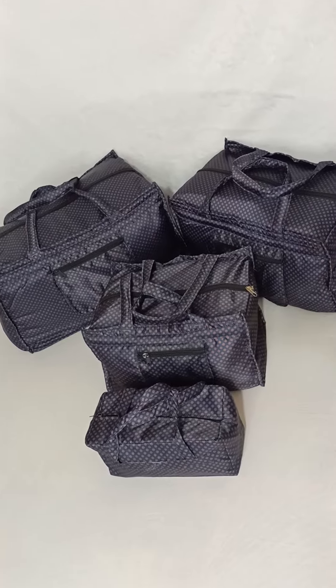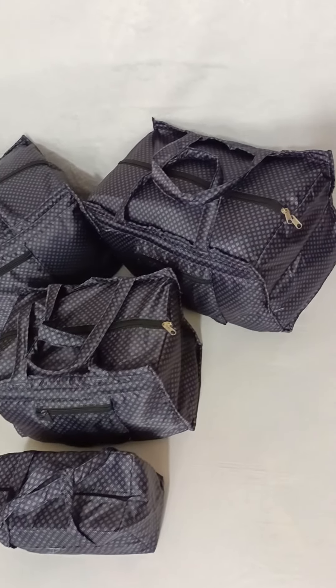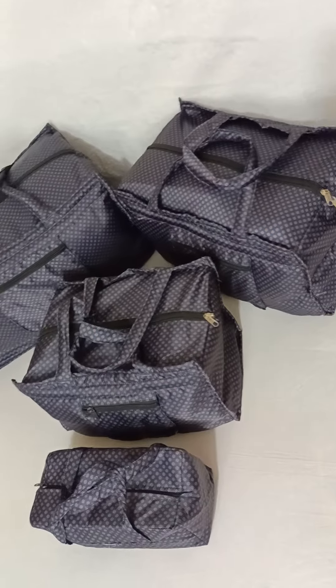Hello everyone. I'm looking for a show. I can show you how to show a new traveling bag.